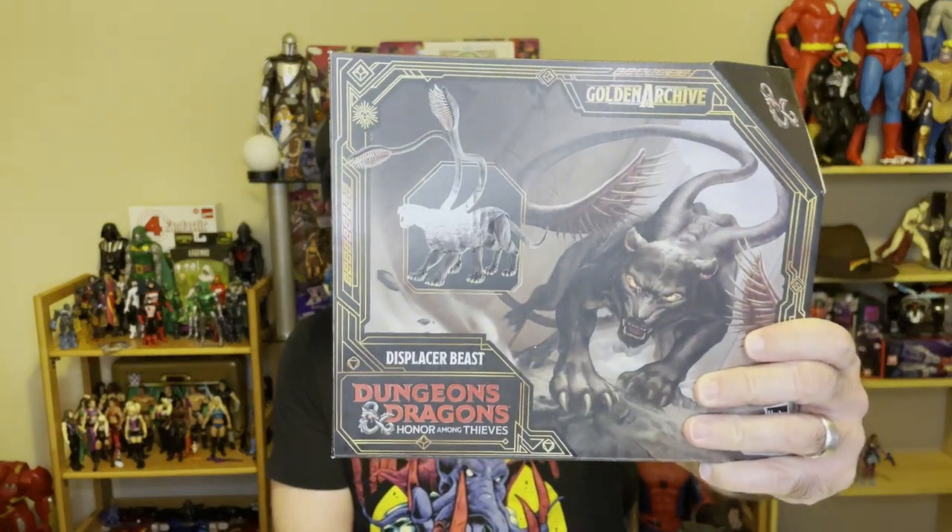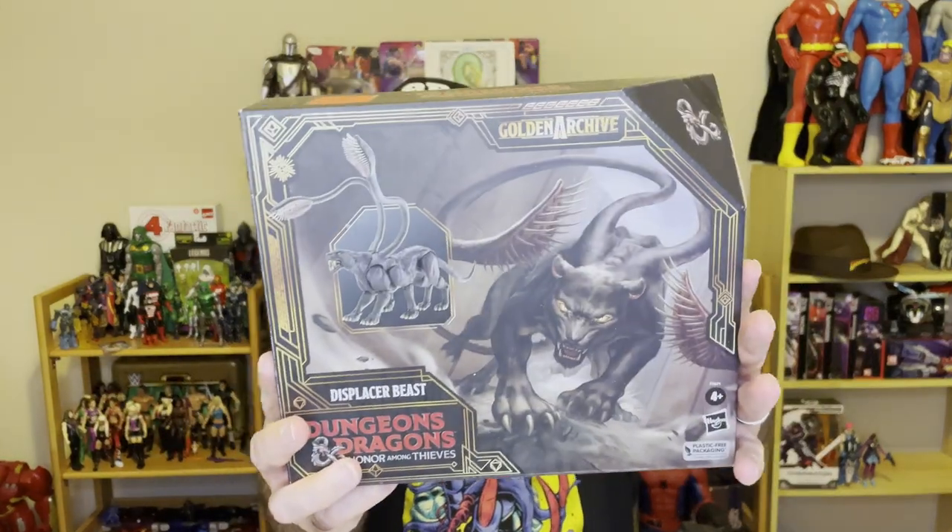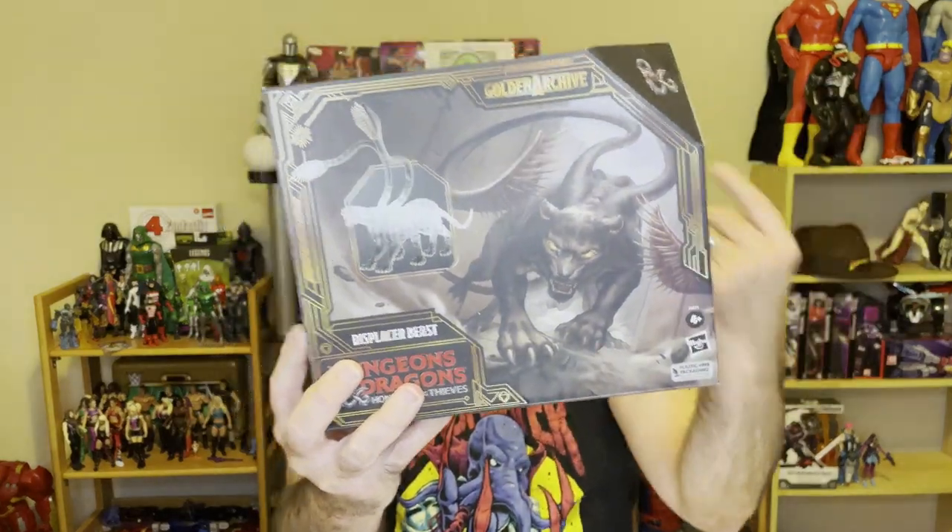Hey guys, welcome back to the channel. Today we have a Displacer Beast from Dungeons and Dragons — from the D&D movie with Michelle Rodriguez and those people. I never saw it. This was $9.99 at Ollie's. Pretty cool art on the box, but they put a stupid picture of the toy on top of the art. Anyway, let's check this out.